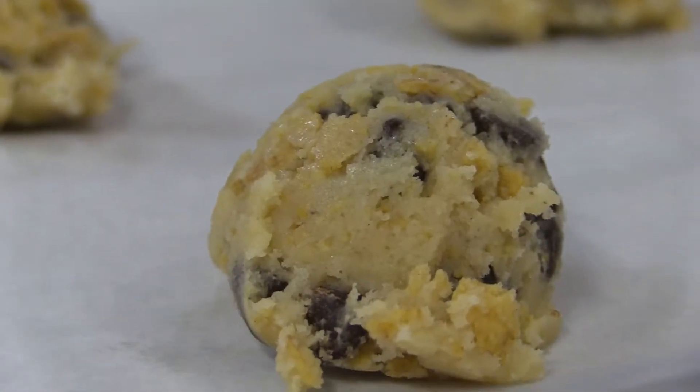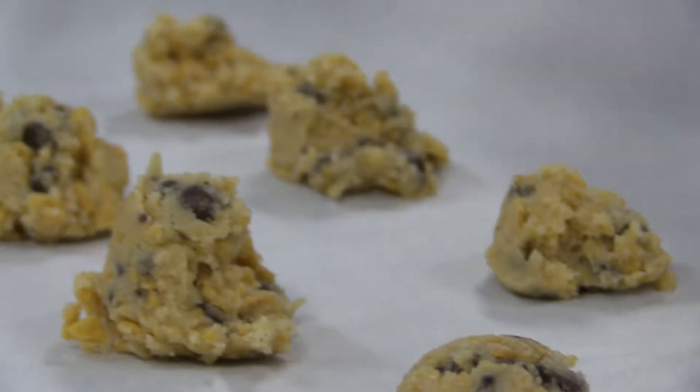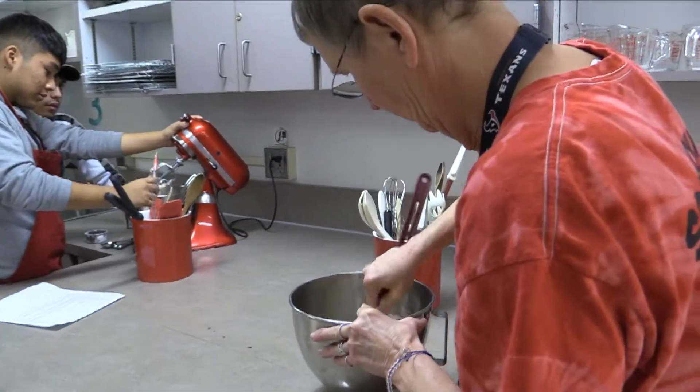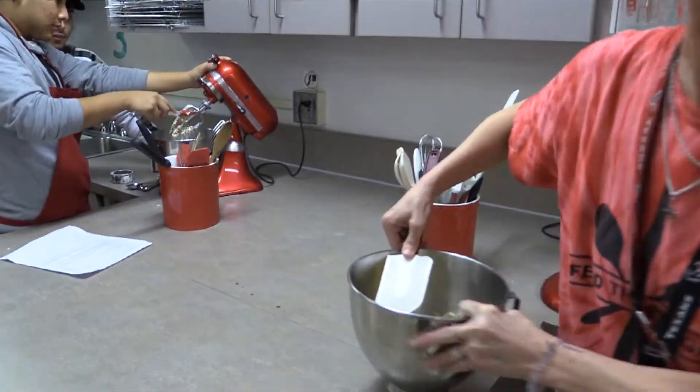You first do knife skills and then start doing basic recipes like cookies and brownies, and then you eventually level up and start doing more complex recipes. Out of the culinary class I get a lot of basic skills that I can use at home in my everyday life that I will need whenever I'm older.